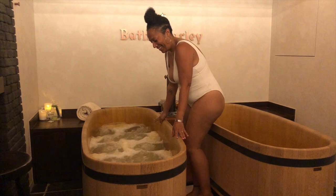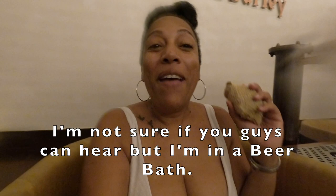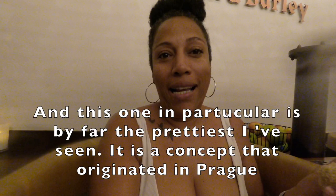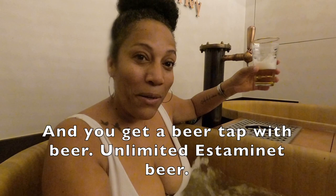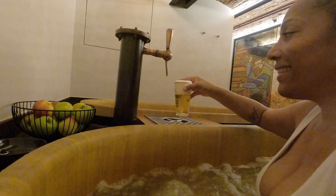So here I am — I'm in a beer bath! This is what we call a beer spa. It's one of two in Brussels as far as I can find, and this one in particular is by far the prettiest. It is a concept that originated in Prague. What I love about it is that you get this little bag of hop that you can use on your skin, and you get a beer tap with unlimited beer!